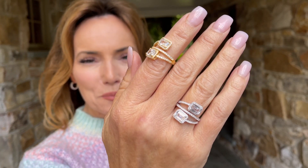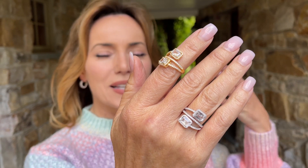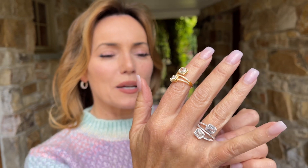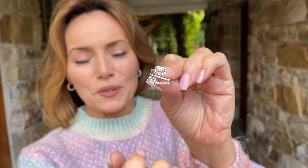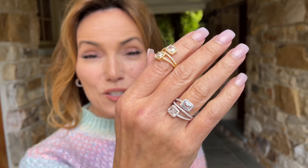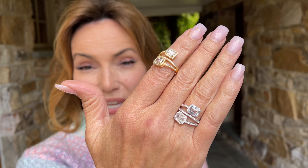This is an absolutely beautiful bypass style, but it's not really a bypass. What's interesting is when you're looking at it, it looks like it's kind of wrapping around, but there's an actual band in the center. So it's actually going to be very secure, very easy, super comfortable. It's never going to bend out.